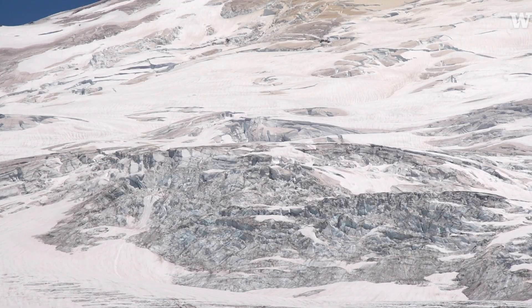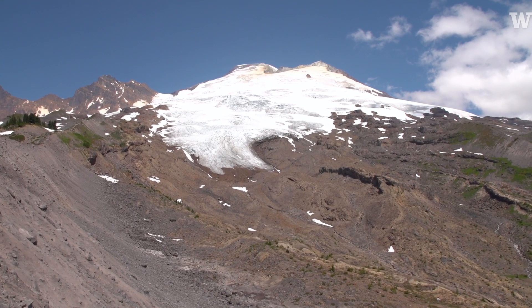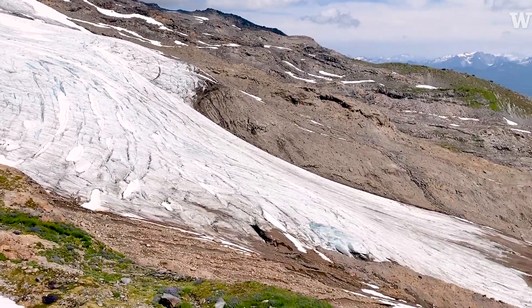We can see a lot of bare ice on the glacier right now, and because we had such a warm and dry spring and summer, that's really caused a lot more melt than average on the glacier. It's melted away a lot of that snow and we're left with a lot of bare ice a little earlier in the year than we might have otherwise expected.